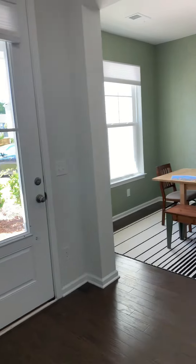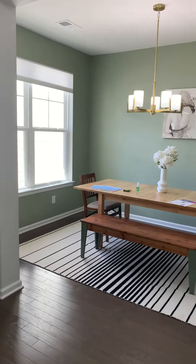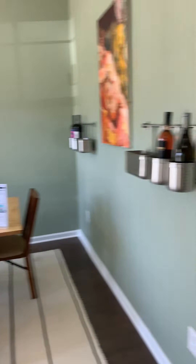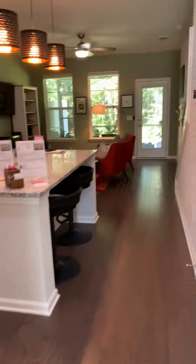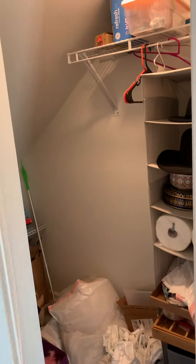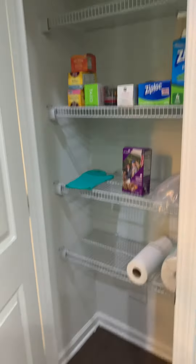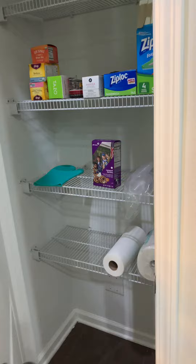It does have a one-car garage and this is more of a center unit but still has tons of light that does come through. This home features so much storage — y'all have got to come see this. There is storage under the stairs, and the pantry features a ton of storage.